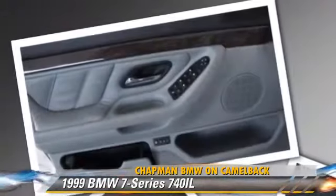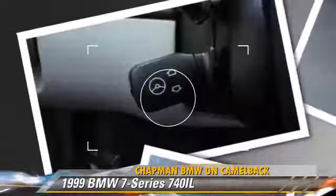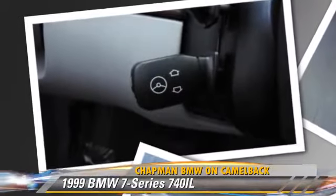This BMW features powered door locks, cruise control, and power windows. Safety features include side airbags, traction control, and ABS.